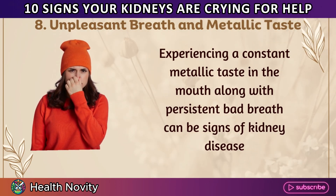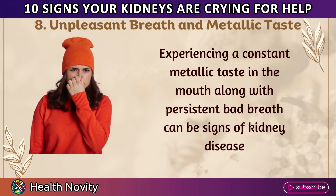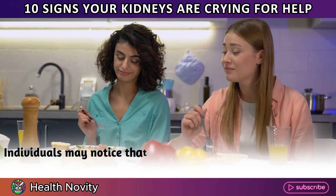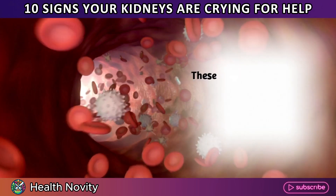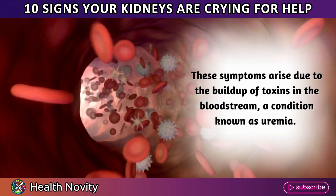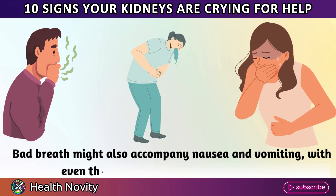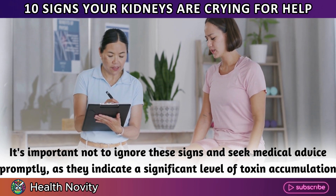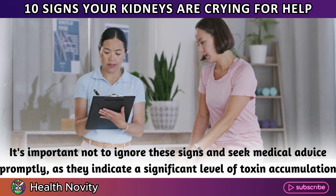8. Unpleasant breath and metallic taste. Experiencing a constant metallic taste in the mouth along with persistent bad breath can be signs of kidney disease. Individuals may notice that food has a metallic flavor and may suffer from a lack of appetite. These symptoms arise due to the buildup of toxins in the bloodstream, a condition known as uremia. Bad breath might also accompany nausea and vomiting. It's important not to ignore these signs and seek medical advice promptly, as they indicate a significant level of toxin accumulation.